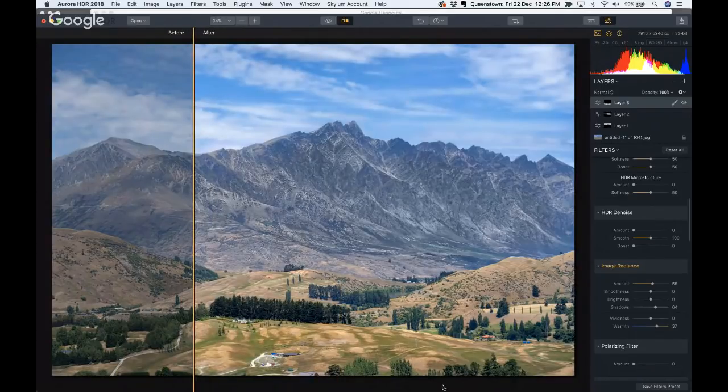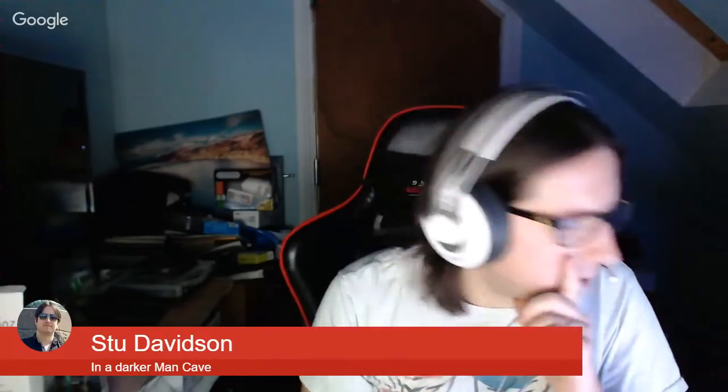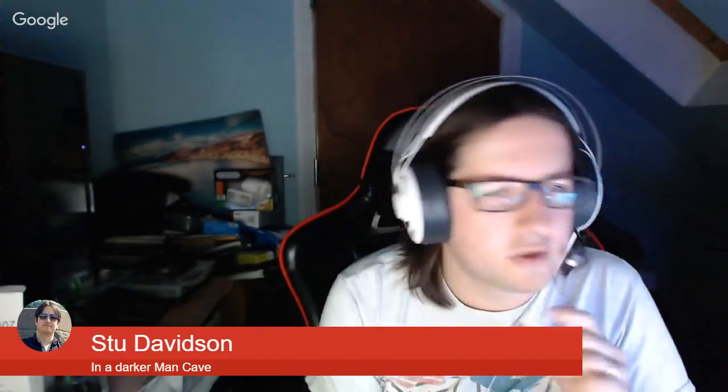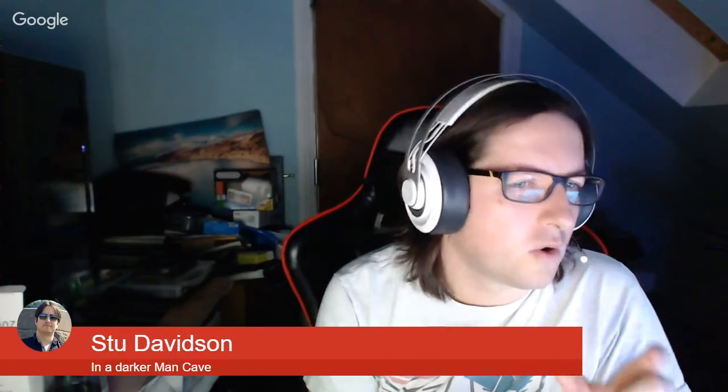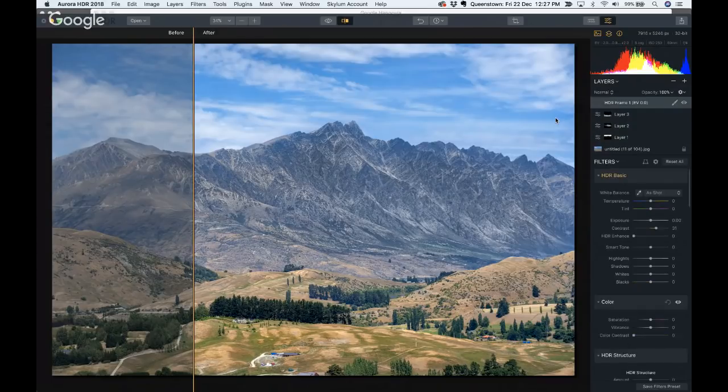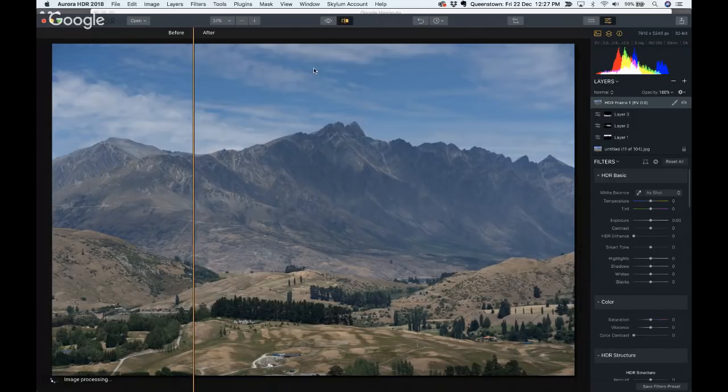We have a question from Mark Dodd: he knows you can add an image as a layer in Aurora, and he's asking whether it auto-aligns that new layer. If I go here and hit plus — new image layer — it will not auto-align it, sadly. That is a problem, but it's not very often that that comes up.